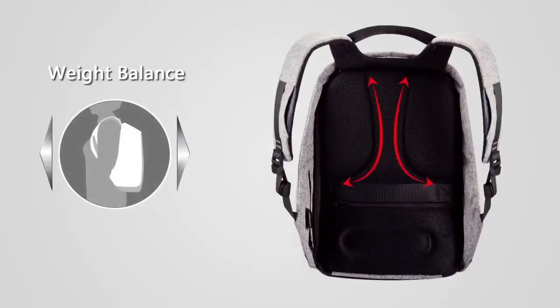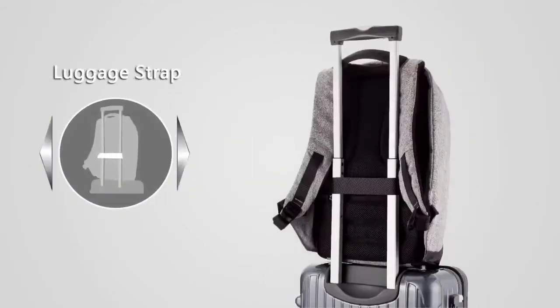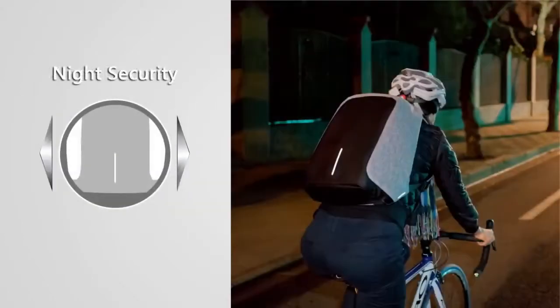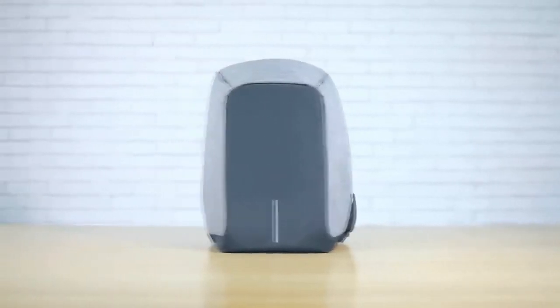This backpack comes with a dozen edge-cutting features like anti-theft, cut-proof, water-resistant, weight balance, night security, USB external charging, and more. How thoughtful!